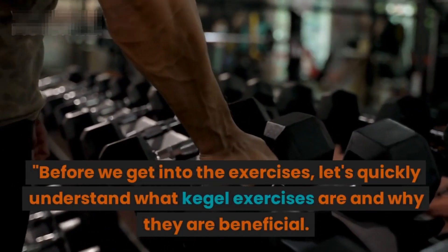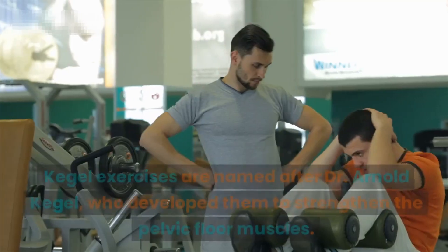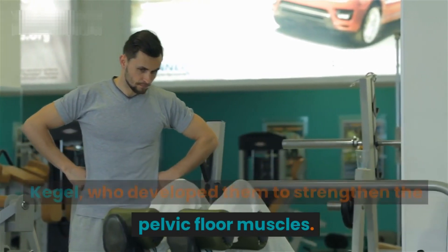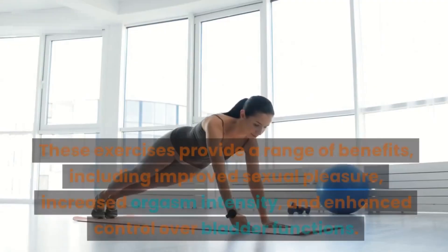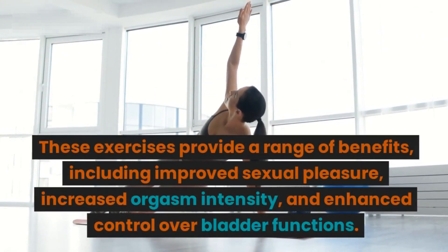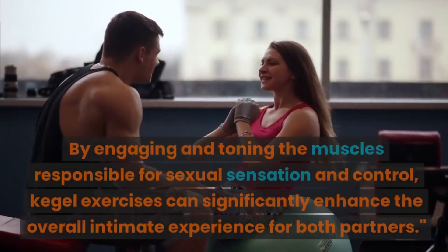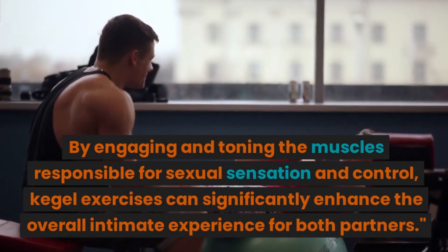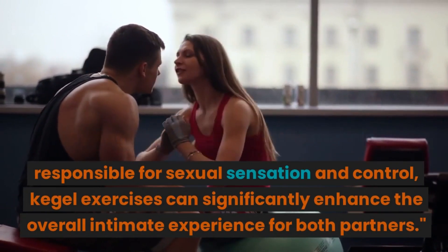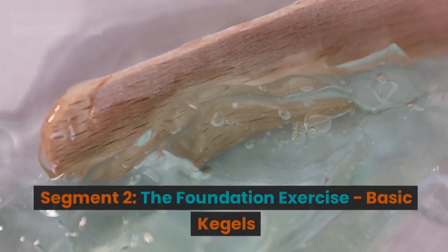Segment one: Understanding Kegel exercises. Before we get into the exercises, let's quickly understand what Kegel exercises are and why they are beneficial. Kegel exercises are named after Dr. Arnold Kegel, who developed them to strengthen the pelvic floor muscles. These exercises provide a range of benefits, including improved sexual pleasure, increased orgasm intensity, and enhanced control over bladder functions.